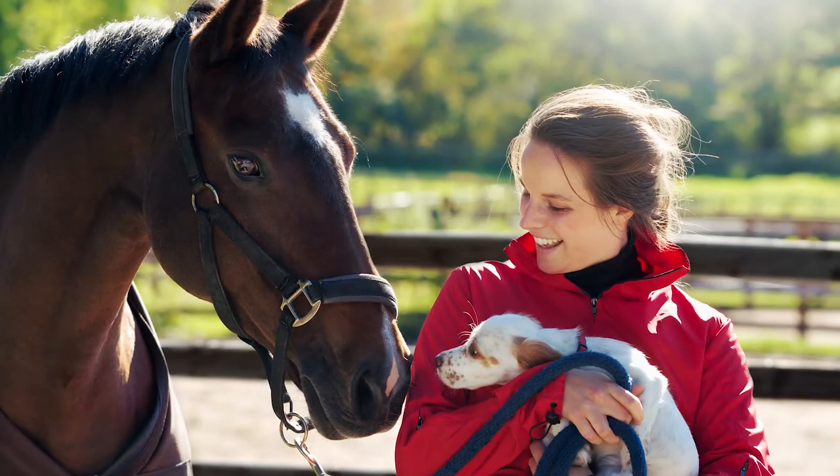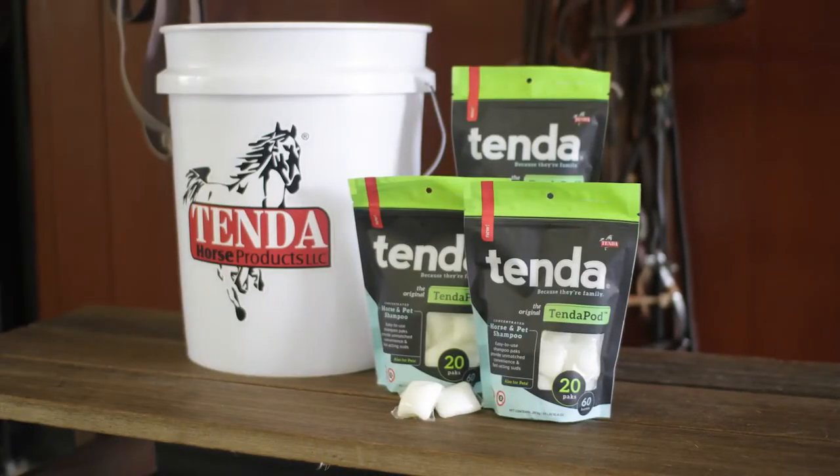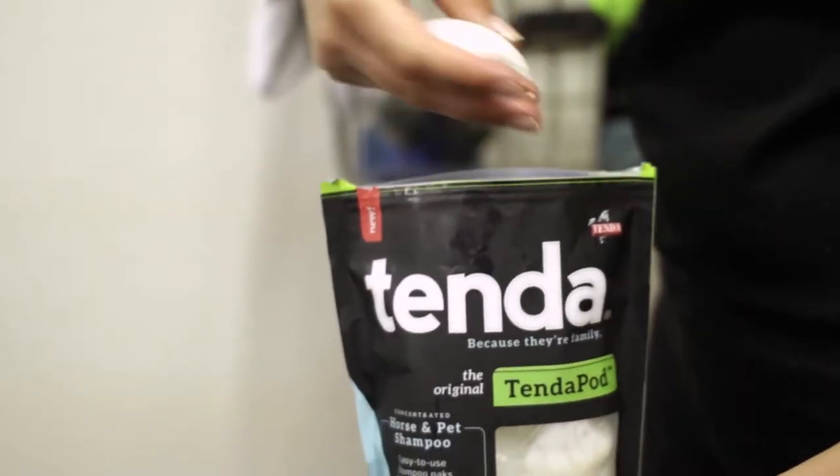For nearly half a century, Tenda has provided innovative equine and pet care products of the highest quality for performance horses and companion animals alike. And now we've brought cutting-edge efficiency to equine bathing with Tenda Pods.